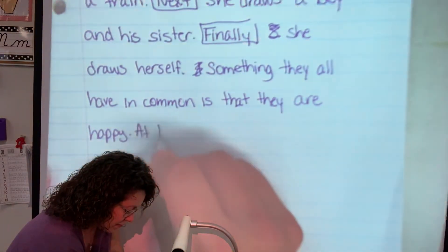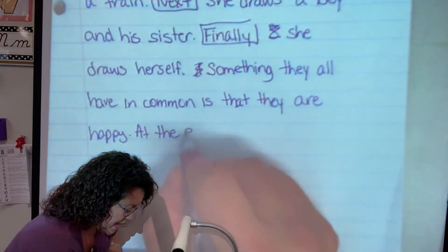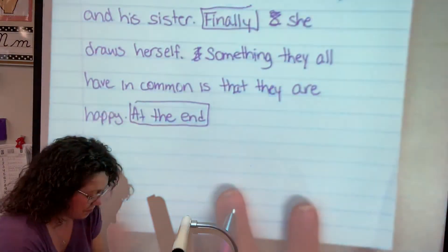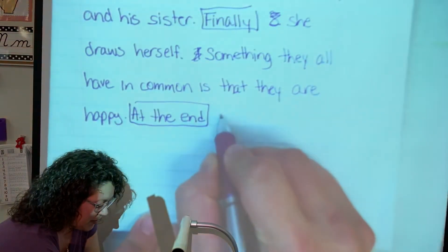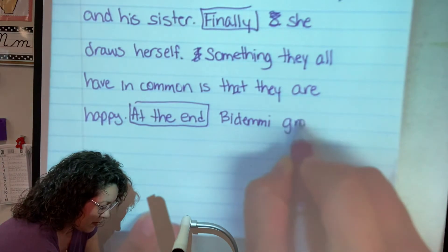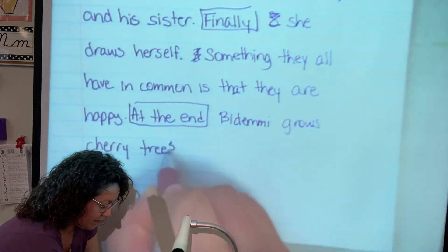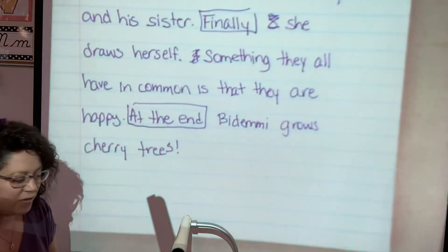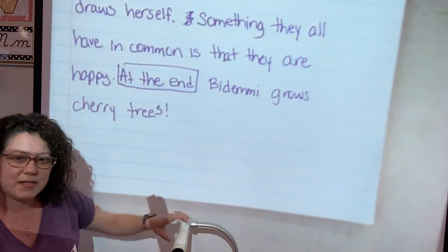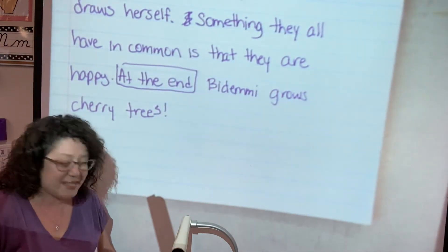At the end — there's our transition word for our sequencing — we got to wrap it up with our ending, wrap up our story with a nice, pretty ending bow. So we have taken our story and we've sequenced our events. We've used our transition words and we've actually done some inferring to bring deeper meaning to the text. Happy characters — we think our main character Bidemi is quite happy as well.